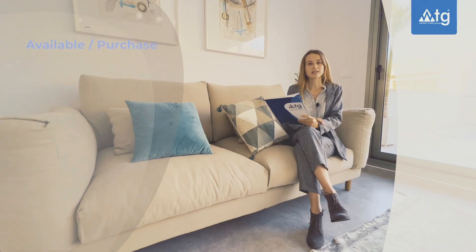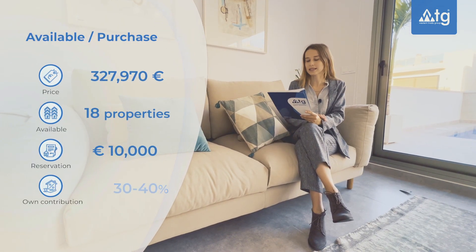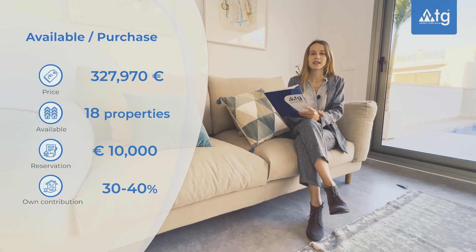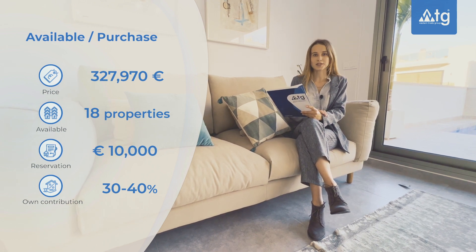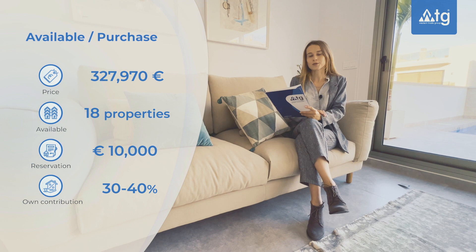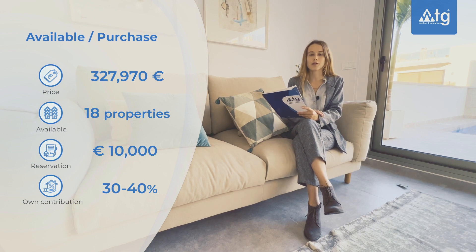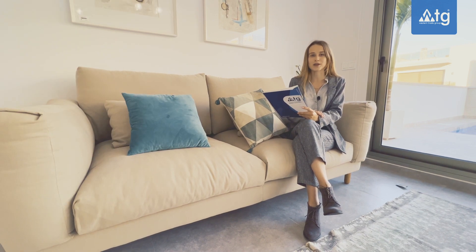In this residence we still have 18 properties available like this one and the starting price is 327,970 euros. The reservation amount is only 10,000 euros. You also have the possibility to buy this property online, and even if you are not resident in Spain you can ask for a mortgage at 3% annually with a down payment of 30 or 40% of the property price.